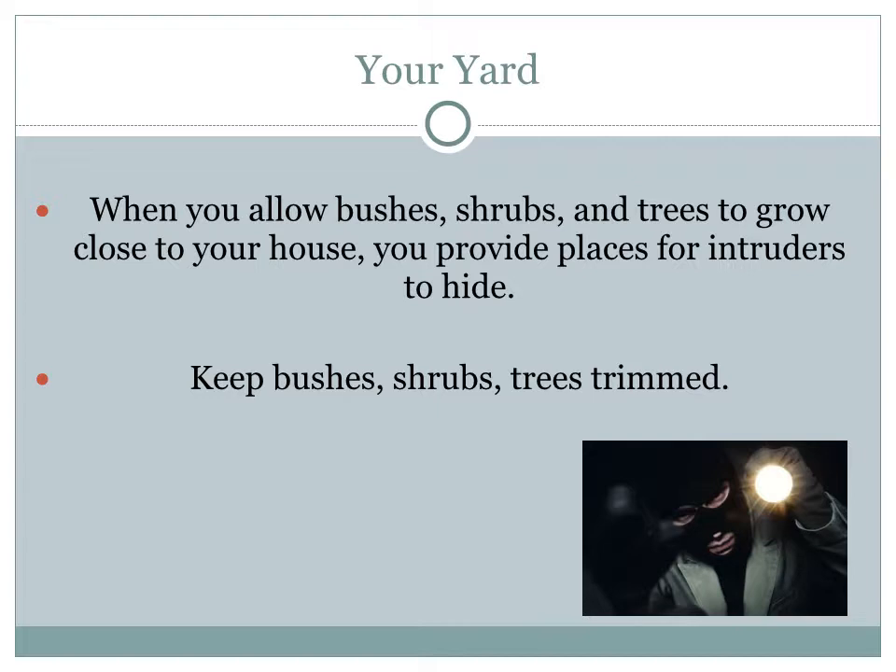When you allow bushes, shrubs, and trees to grow close to your home, it may cut down heating costs and look nice, but it also provides a place for intruders to hide. Keep them trimmed short so they do not create concealed hiding spots for intruders.